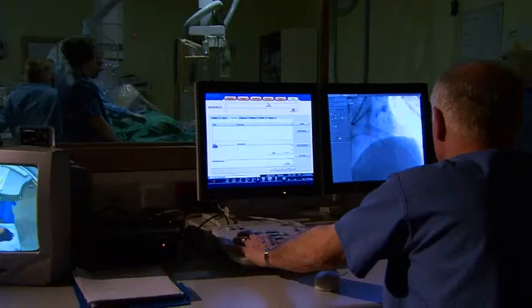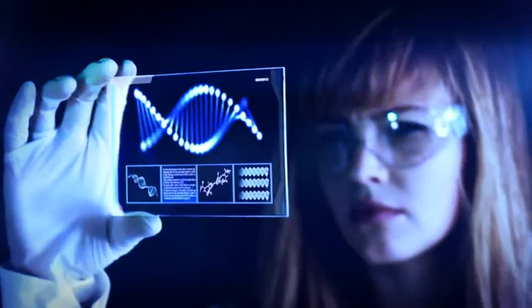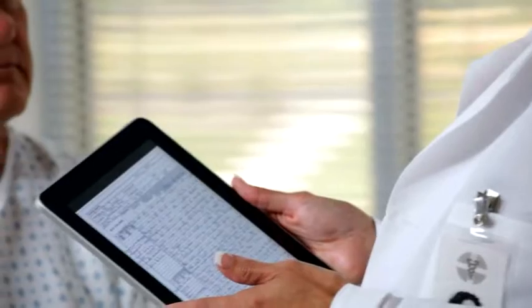Health care is very complex and always evolving. We're faced with cataloging and categorizing an unprecedented amount of information right now, everything ranging from clinical guidelines to patient records.